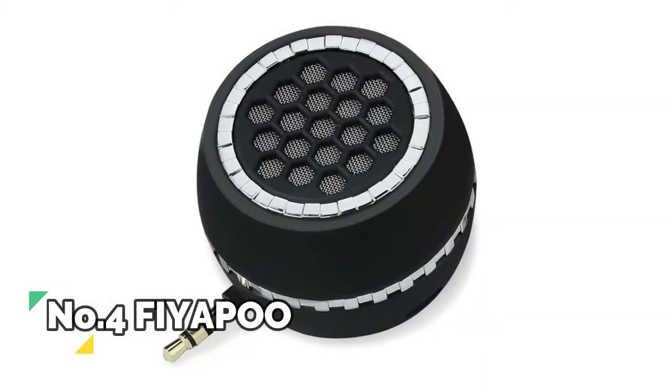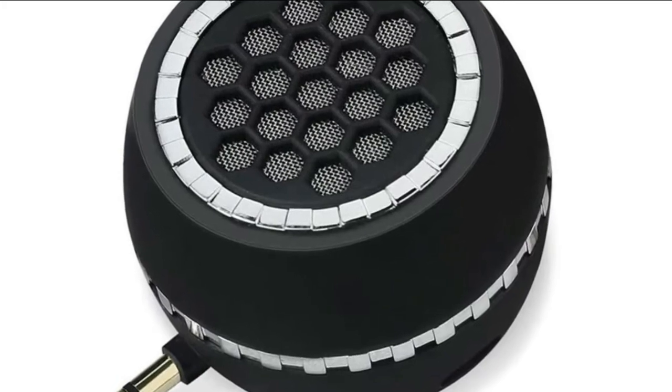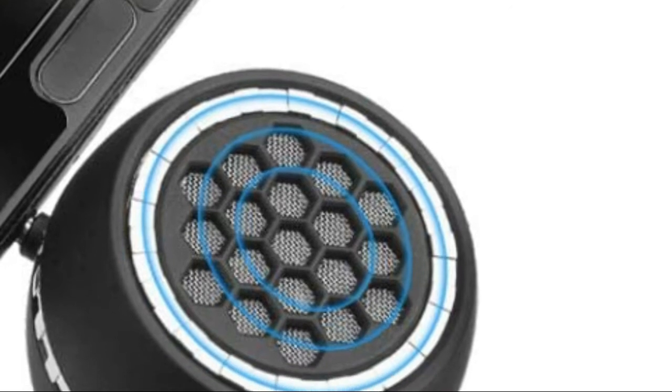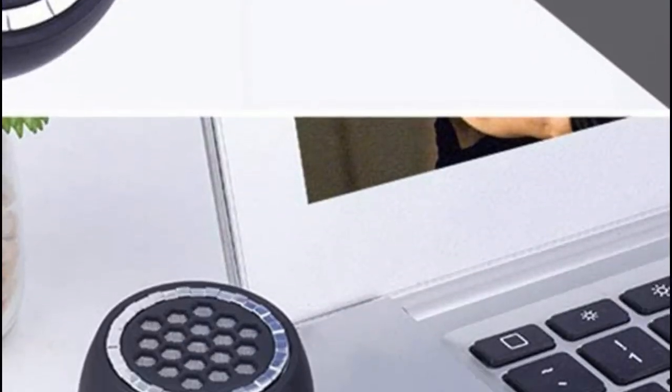Number 4, FIAPU. With 3.5W speakers, FIAPU mini speaker can amplify the sound of your mobile phone, tablet, computer and other devices. 4 ohm and SNR 90 decibels to keep the high sound quality. Compact and lightweight design, easy to pack in your pocket, briefcase, and handbag, and carry anywhere for use at any time.